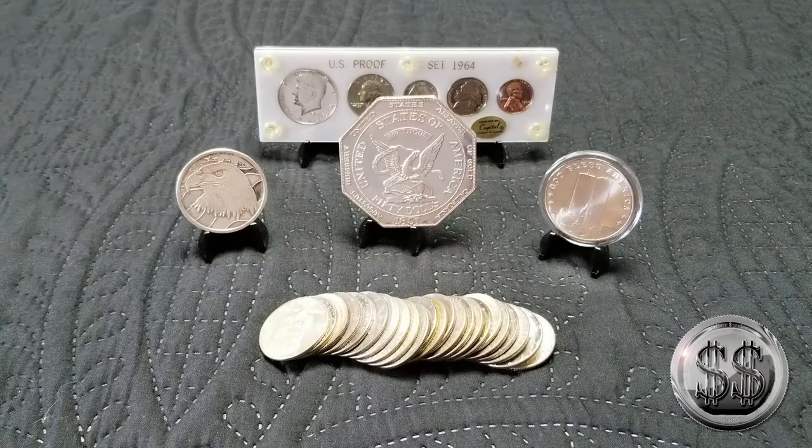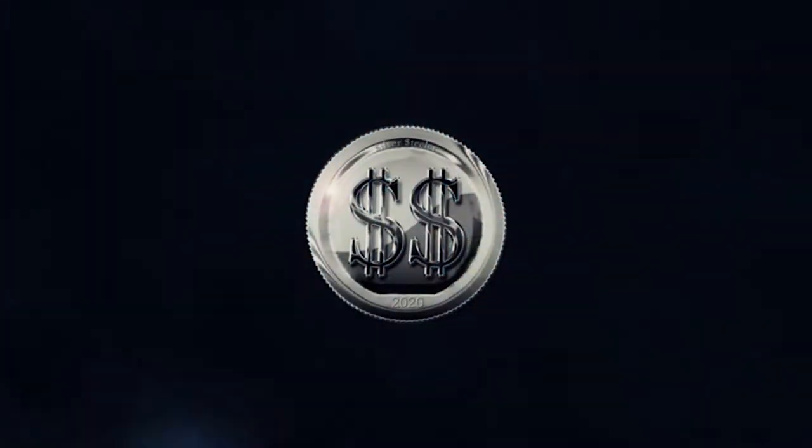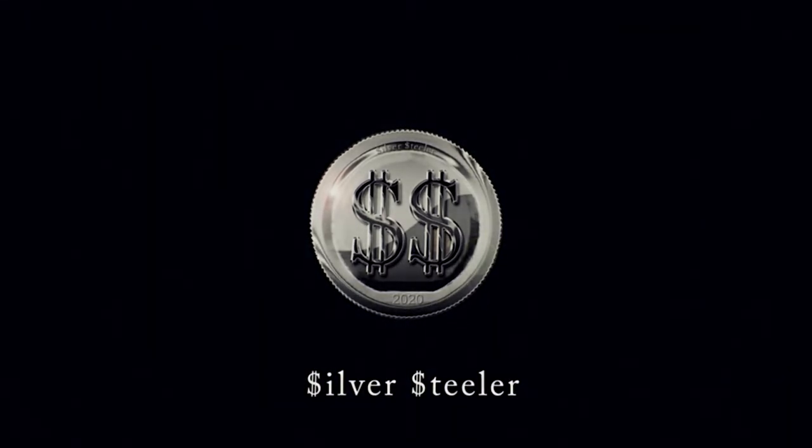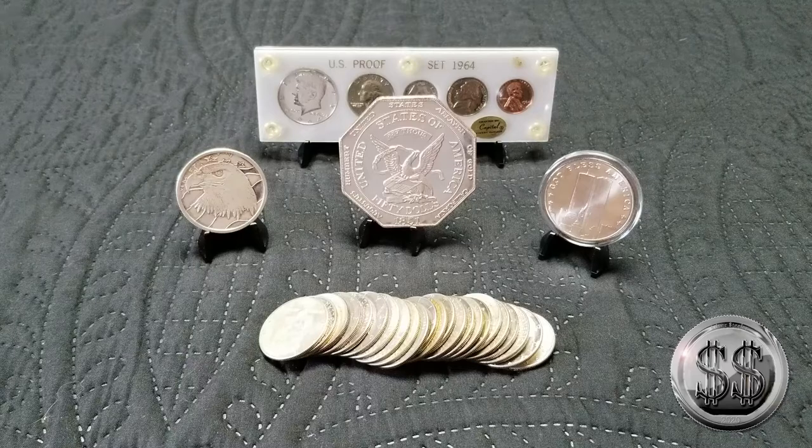Hey everyone, Silver Steeler here and Winning Image Photography. So I accidentally stopped at the LCS the other day. It was on the way to something else — we had to stop, it was there. And I'm glad we did.